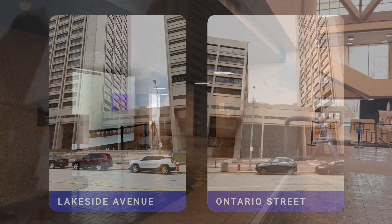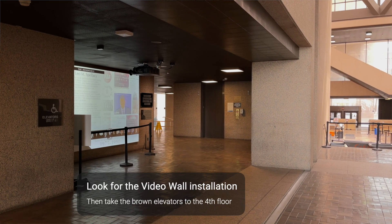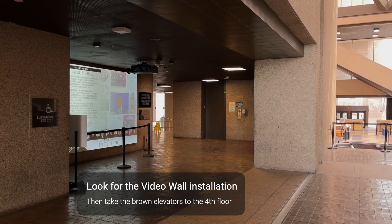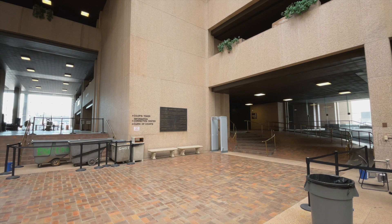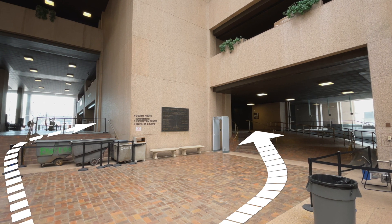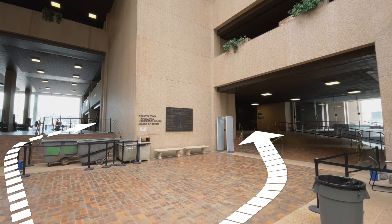If you enter through the Lakeside doors, please proceed to the brown elevators next to the video installation, which you will see on your left after passing through security. If you enter through the Ontario doors, please use the stairs or ramp to find the same set of brown elevators by the video display.